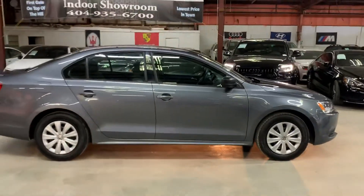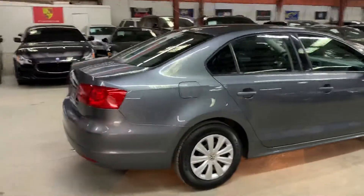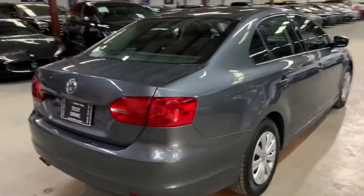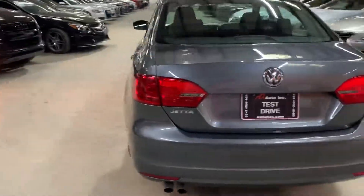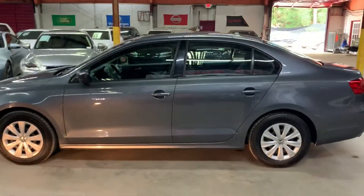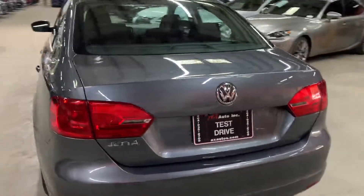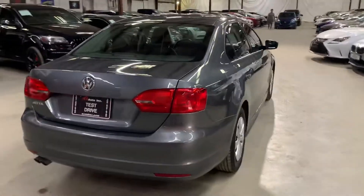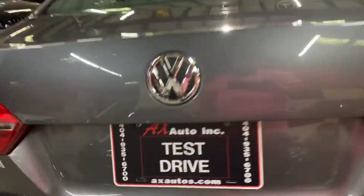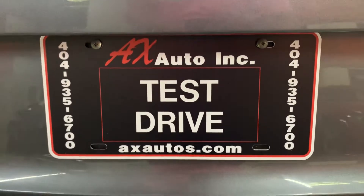This Volkswagen Jetta comes with a clean title, looks very good, and the paint and body look good. It doesn't have any major dents — just some minor details on the paint, maybe a couple of scratches here and there, but nothing major. If you have any questions, visit axautos.com or give us a call at 449-356-7000.